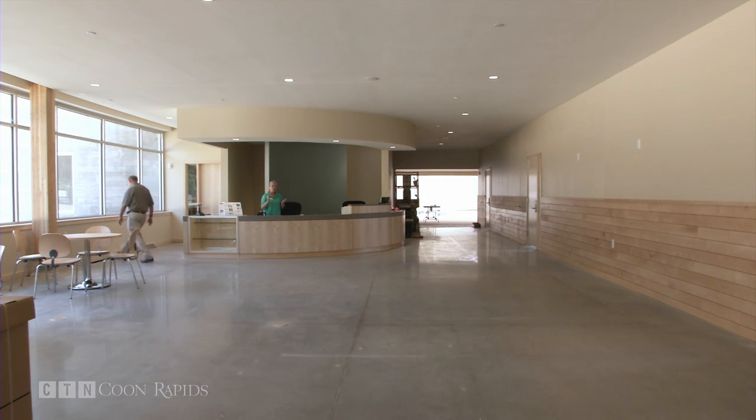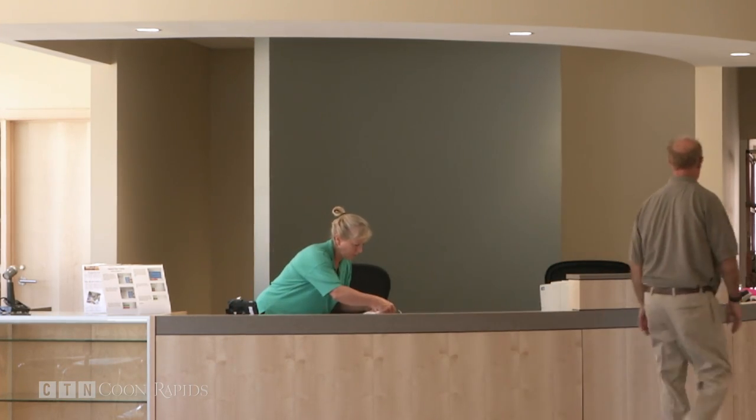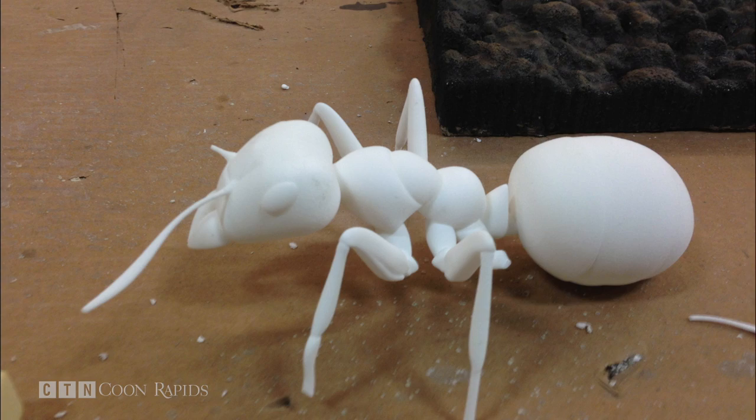The project continues to get help from private donations and companies willing to donate their time and materials. The mayor and the volunteer groups have really done a lot of work in making a community investment. Phase 2 of the project is anticipated to open in the summer of 2017 and will feature a community amphitheater and nature-based play spaces.